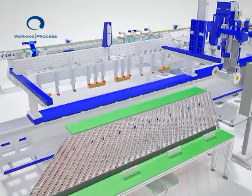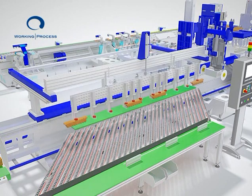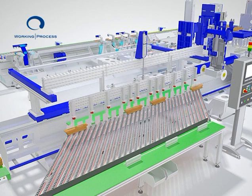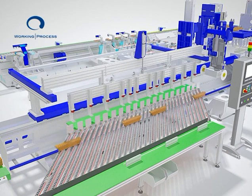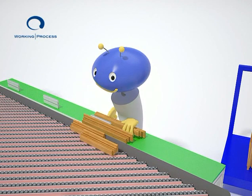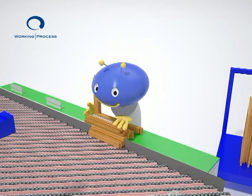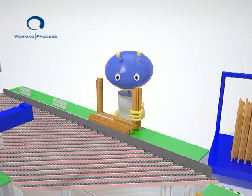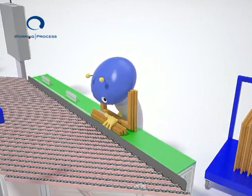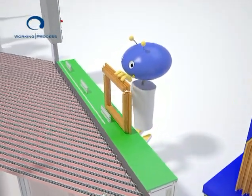Finished work pieces are generally picked up by the unload handler and placed on the outfeed structure. As the first finished work pieces leave the machining area, the operator can start assembling them by applying glue and dowels and subsequently pressing them on the frame press. At that point, assembled work pieces or single parts are ready to be varnished.